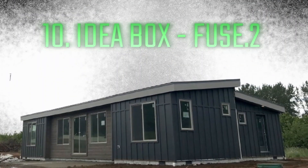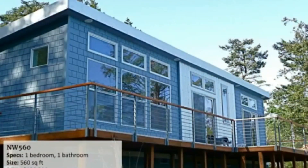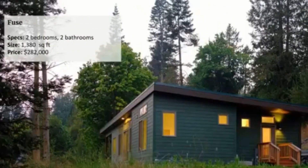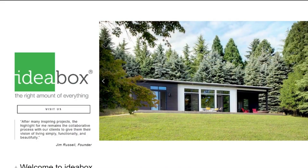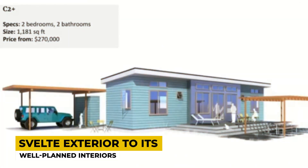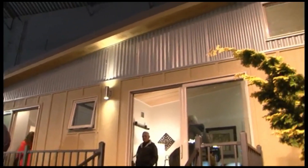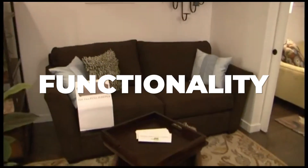Number 10: Idea Box Fuse Point 2. The Idea Box Fuse Point 2, a small wonder that optimizes space without sacrificing style, tops our list. It stands out as an excellent option for modern living solutions due to its sleek style and functional architecture. The Fuse Point 2 optimizes innovation and functionality in every way, from its smooth exterior to its well-planned interiors. This prefabricated house offers a pleasant living environment suited to the needs of contemporary lifestyles by fusing urban refinement with functionality.